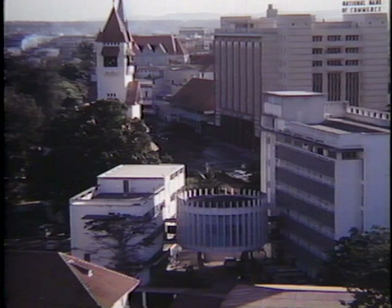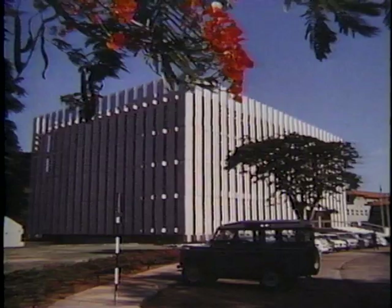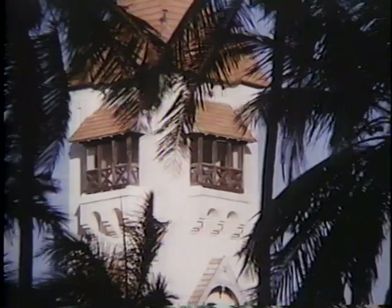The city of Dar es Salaam is a bustling gateway to much of East Africa. This church is one of many examples of German style architecture, dating from before the First World War, when Tanganyika was a German colony.